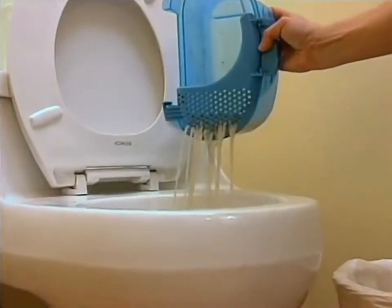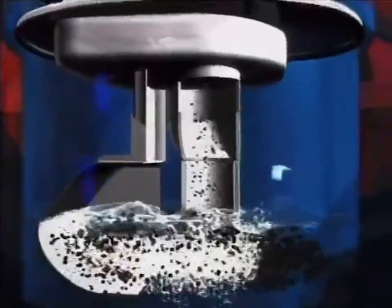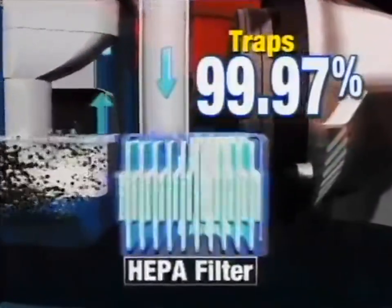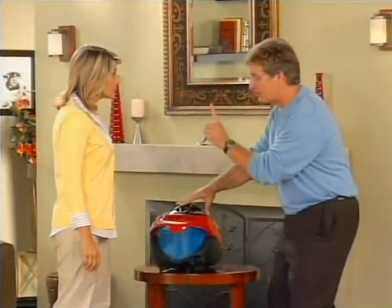Simply pour out the dirty water and throw out any remaining large particles into the trash. The H2O Vac also features a special certified HEPA filter that traps 99.97% of all the allergens and dust that other vacuums can blow back into your air. Combine the water filtration technology with the certified HEPA filter, and you've got the one-two punch of the H2O Vac.